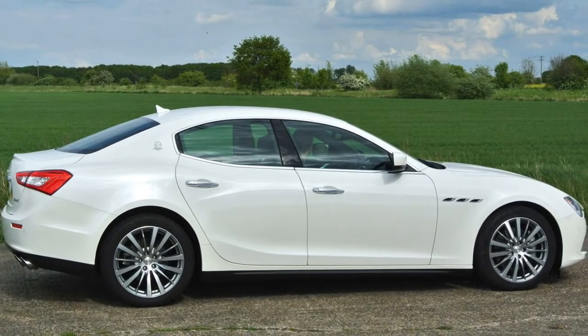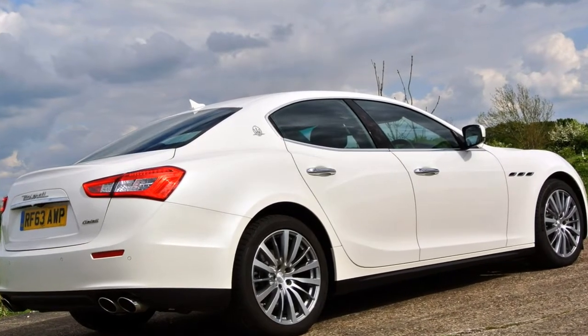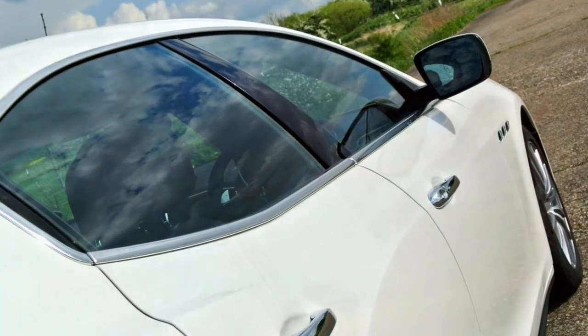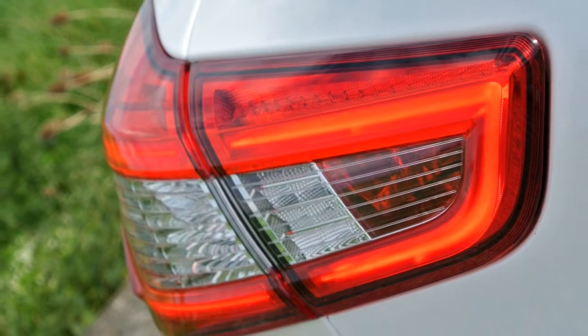The Ghibli went up against some fierce rivals in the shape of the BMW 5 Series, Mercedes-Benz E-Class, Audi A6, and Jaguar XF — all very capable executive saloons that cost a tremendous amount less compared to the Ghibli in the first place.